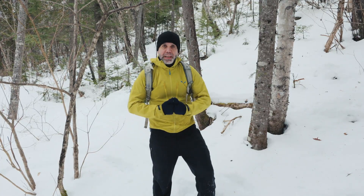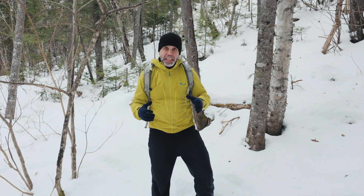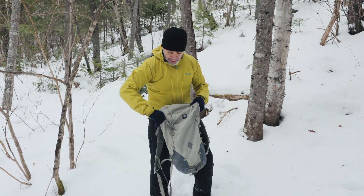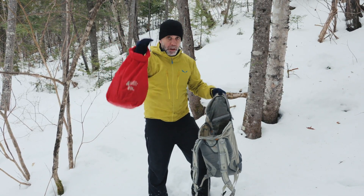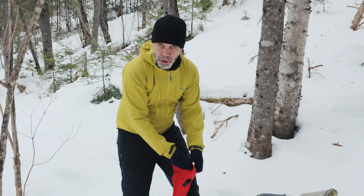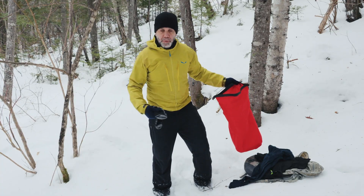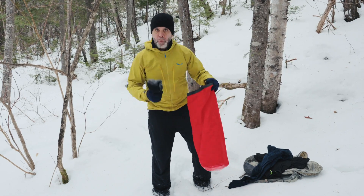L'étape suivante, c'est de retirer les vêtements mouillés qui sont sur notre corps pour les remplacer par des vêtements secs afin d'arrêter la perte de chaleur. Étant donné que j'avais déjà planifié que j'allais peut-être tomber dans l'eau, dans ma préparation, j'avais prévu des vêtements secs dans un sac étanche. Pas besoin de tout emmener en double — des bas, souvent, c'est suffisant, ou des combines. Je n'ai pas de pantalon de rechange, mais étant donné que la neige a absorbé une bonne partie de l'eau et que je vais porter des combines secs, c'est pas un gros enjeu.